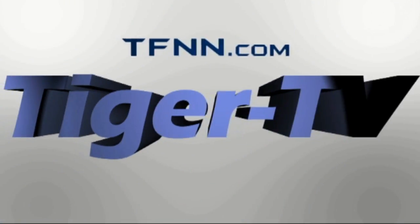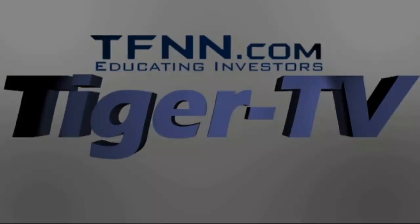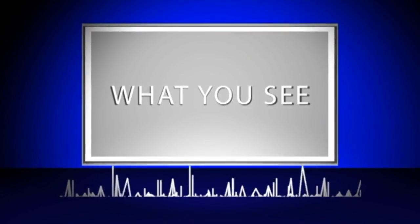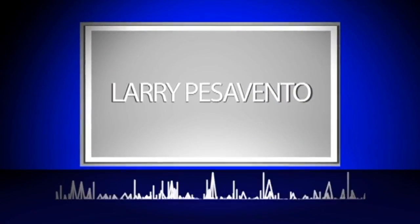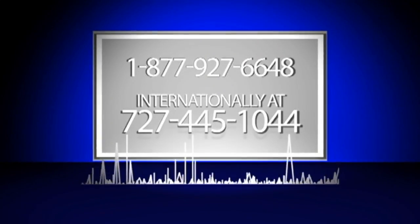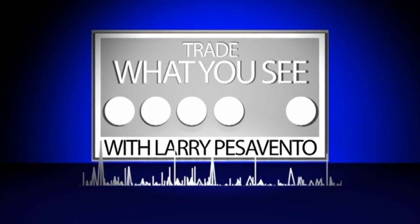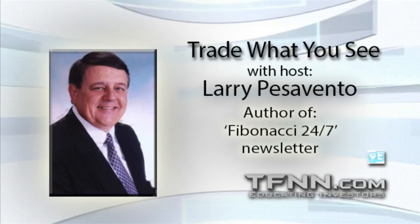The following is a presentation of TFNN. Trade What You See with Larry Pezzavento. Call now toll-free at 1-877-927-6648 or internationally at 727-445-1044. Now, Larry Pezzavento.